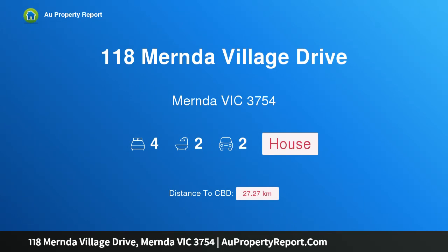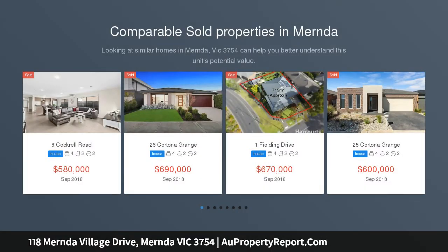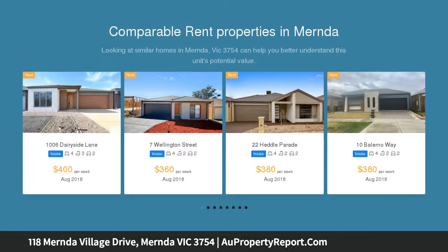Hi, I am glad to introduce property 118 Mernda Village Drive, Mernda Victoria 3754. Quality, quantity, comfort, convenience — over 30 squares in size. Surrounded by parks, 600 meters to Mernda Village and within easy reach of the new station.